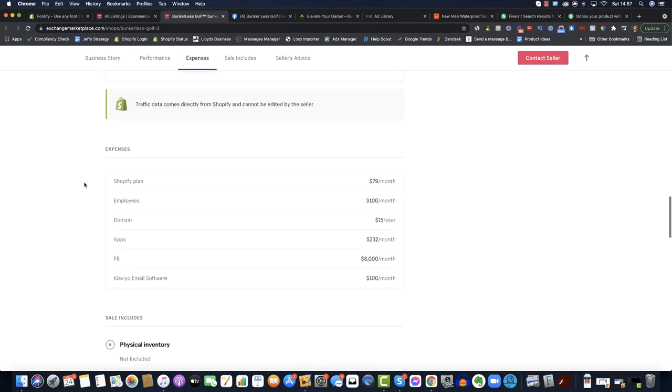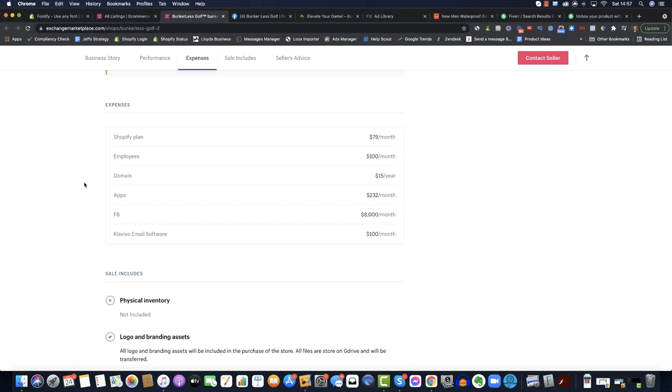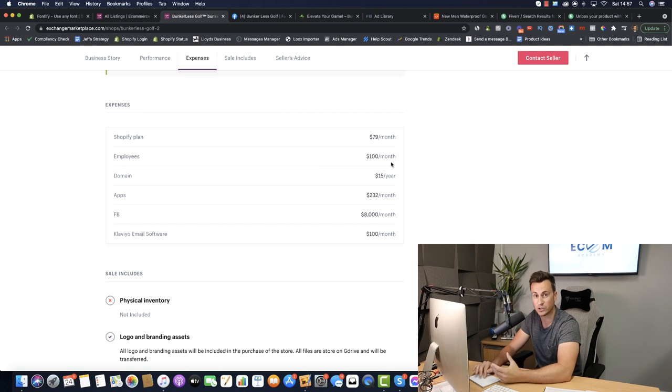If we move down into the expenses, we can see exactly how the business model works. They have the Shopify plan, employees — virtual assistants doing things like customer service and order fulfillment. They are drop shipping from AliExpress and they also spend about $8k a month on Facebook ads, which is the only kind of marketing spend they have, other than Klaviyo.